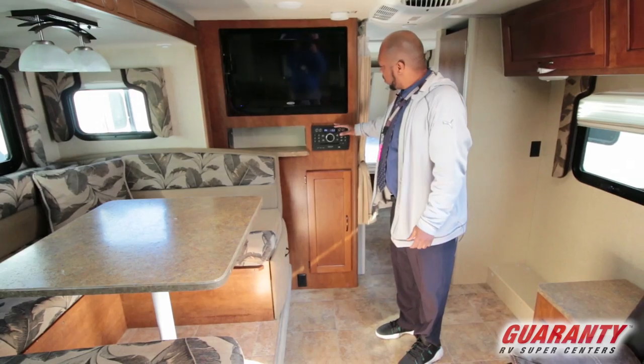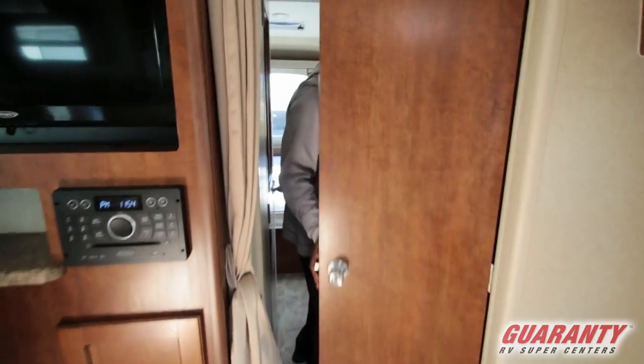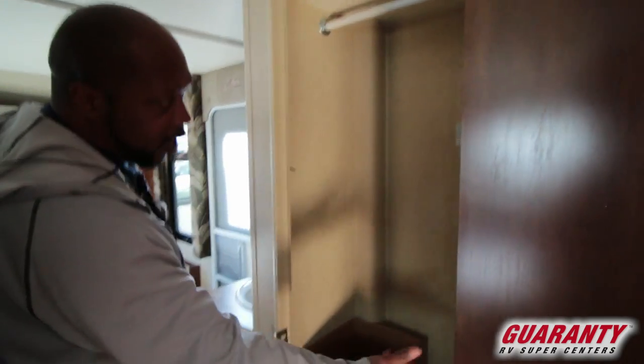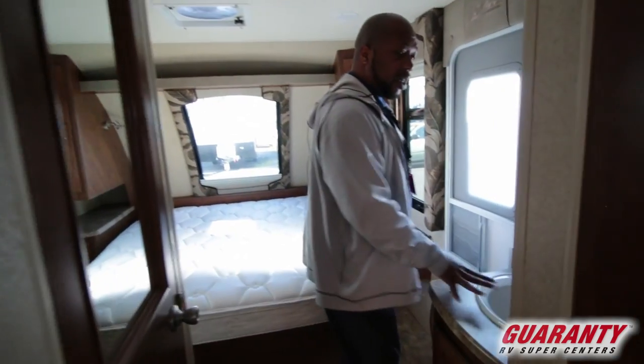Coming around over here you actually get a closet in this one — a really nice closet for hanging your clothes and shoes. You can stack your stuff in here, games and whatever you need right in there. Then you have your sink, which is going to be separate from the toilet.